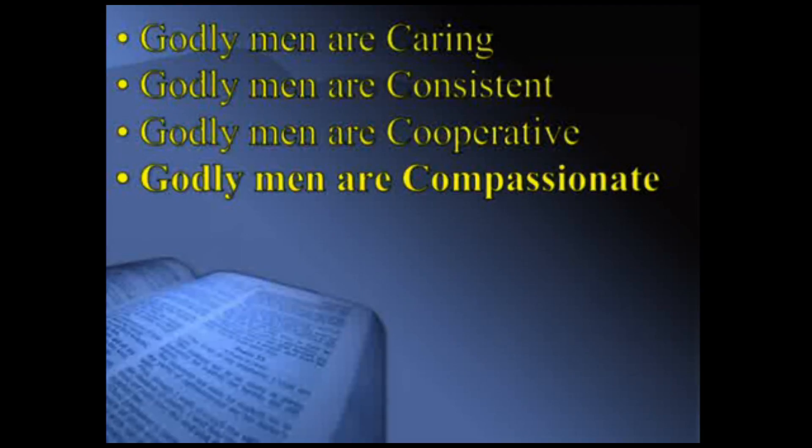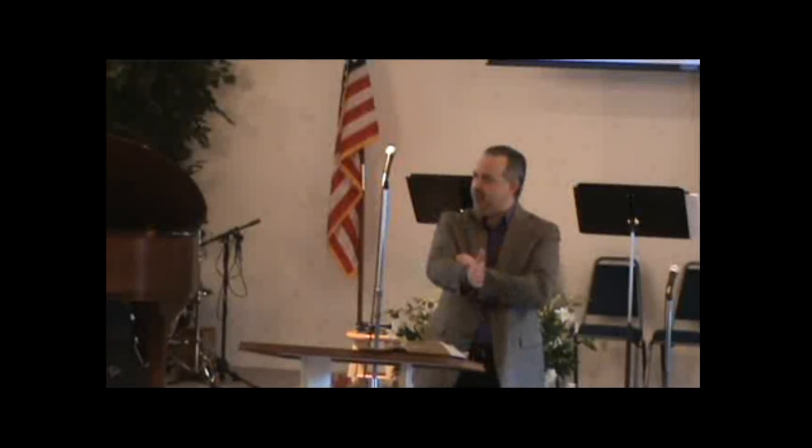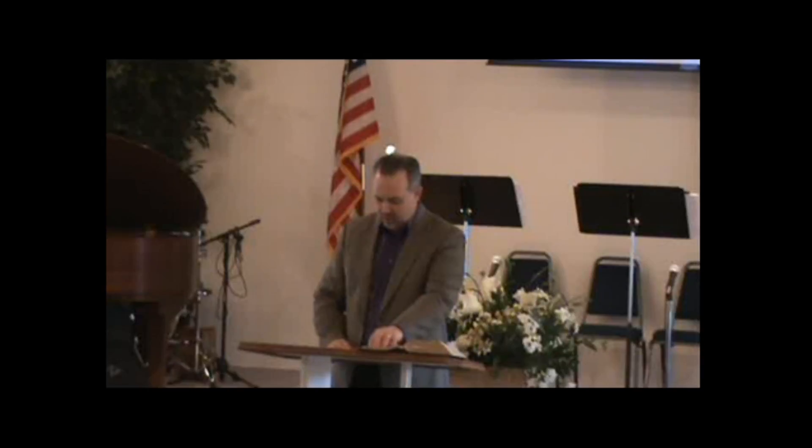Godly men not only have logical responses — if you want an answer, come to a man; if you want compassion and feeling, come to a woman. Somebody comes with a problem: a woman will say, 'Oh, that's so sad, I'm going to give you a hug.' A man says, 'Let me give you the answer.' Men are often logical and want to just give answers. But godly men know beyond just the logic, and they express emotion — they reach out to others and give compassion regarding the issues others are dealing with.